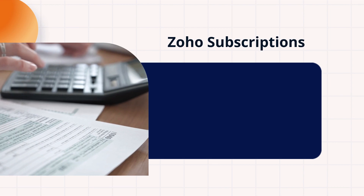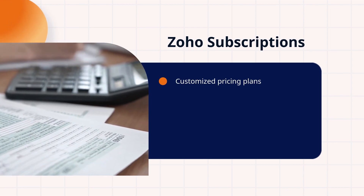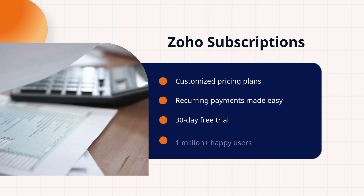Now, discover Zoho Subscriptions. They offer customized pricing plans, make recurring payments a breeze, and even provide a 30-day free trial. Join the 1 million happy users today.